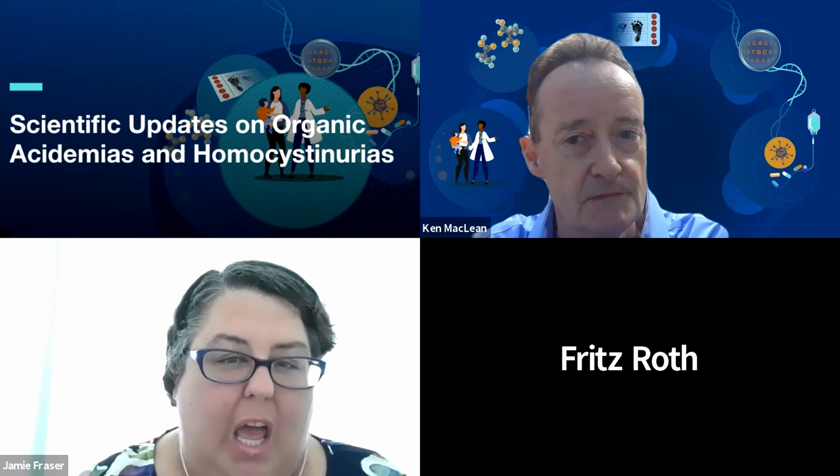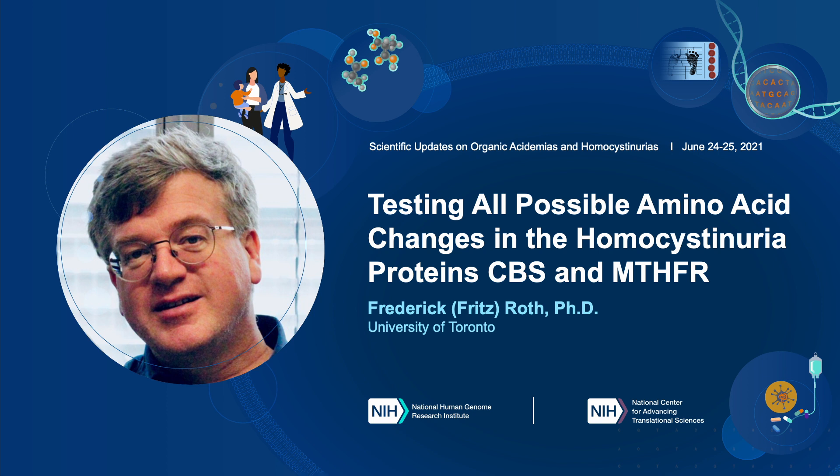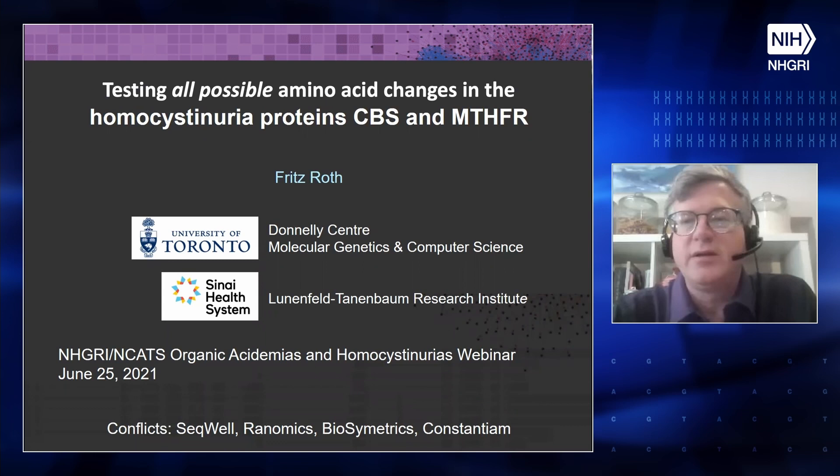Moving on now to Dr. Fritz Roth. Dr. Roth is a full professor at the Donnelly Centre for Cellular and Molecular Research at the University of Toronto. His talk today is on testing all possible amino acid changes in the homocystinuria proteins CBS and MTHFR. I know we all look forward to hearing how much extra work that's going to give some of us clinical geneticists. Go ahead and take it away, Fritz. Thanks — my name is Fritz Roth, and I'm going to talk about testing all possible amino acid changes in the proteins CBS and MTHFR.